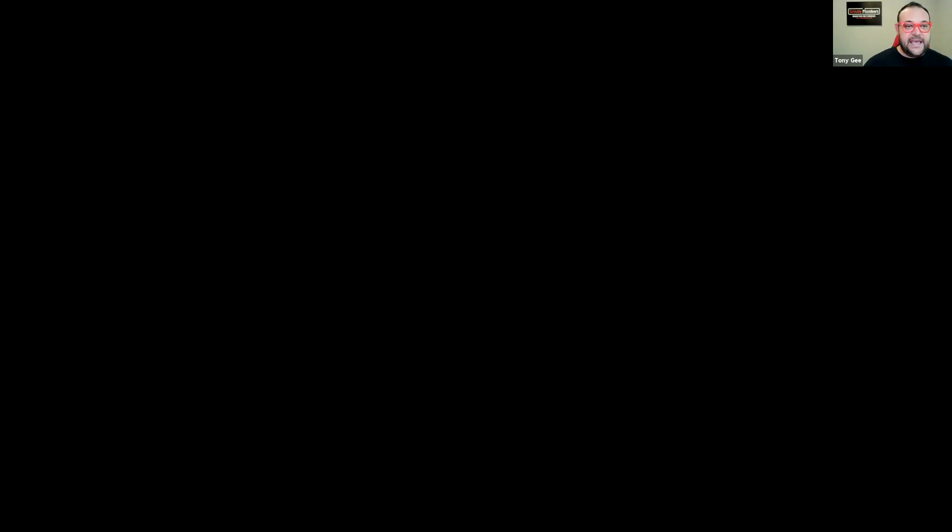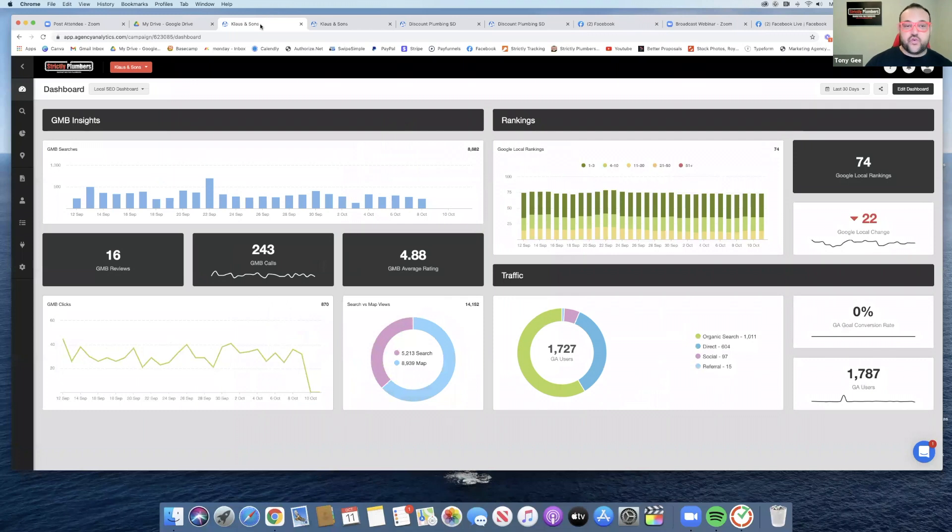I'm going to go ahead and share my screen so you can see exactly what I'm talking about. I personally like to track everything, so in today's example I'm using one of my clients.